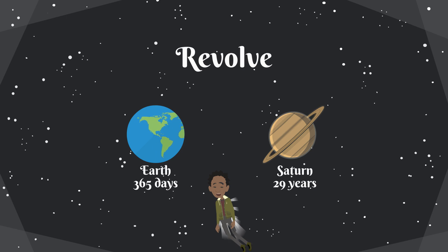Here on Earth, it takes approximately 365 days to make one revolution around the sun — that's a year. Imagine if you lived on Saturn. It takes 29 years to make one revolution. You would be even older if you lived on Saturn.